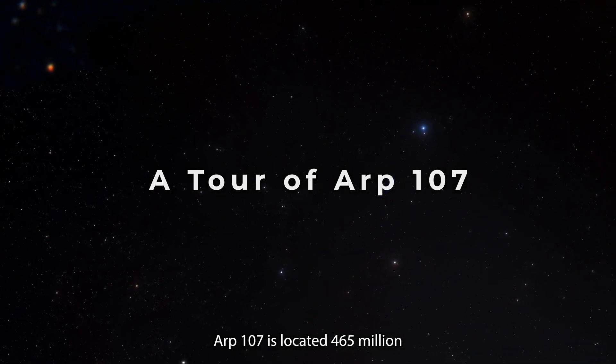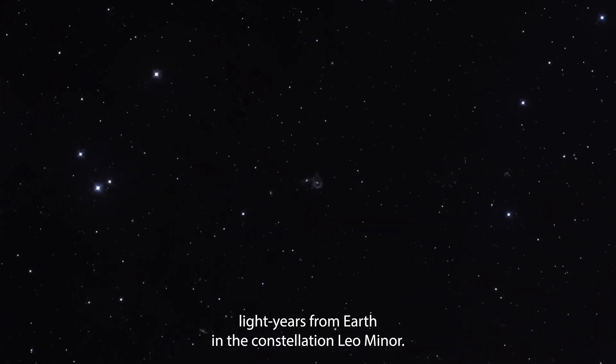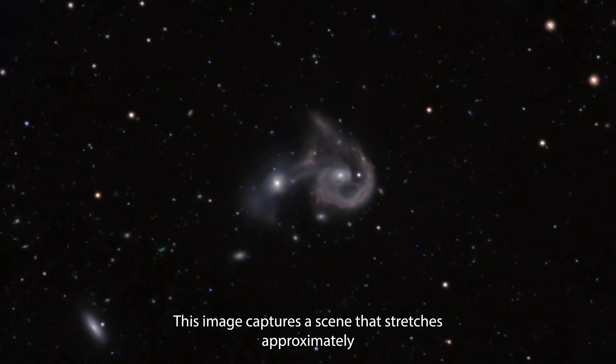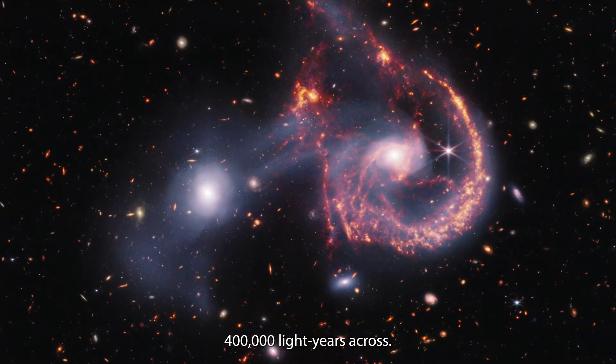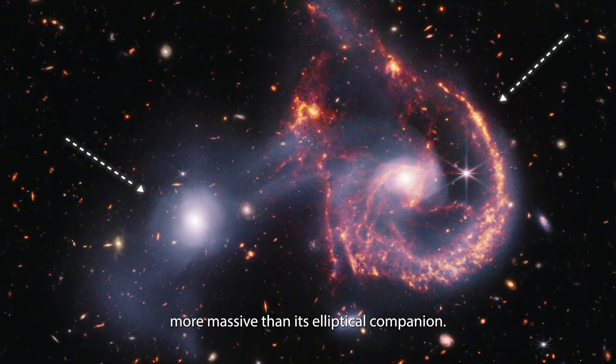ARP 107 is located 465 million light-years from Earth in the constellation Leo Minor. This image captures a scene that stretches approximately 400,000 light-years across. The spiral galaxy is about six times more massive than its elliptical companion.